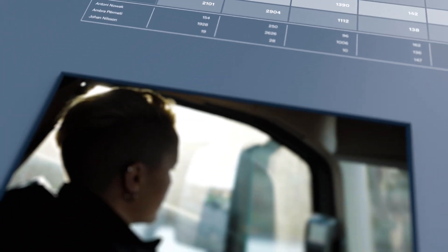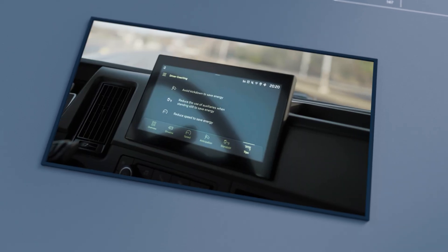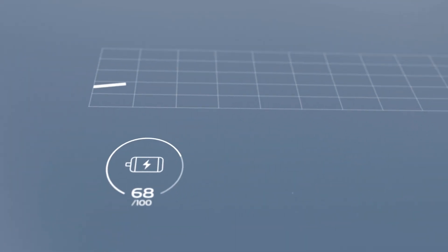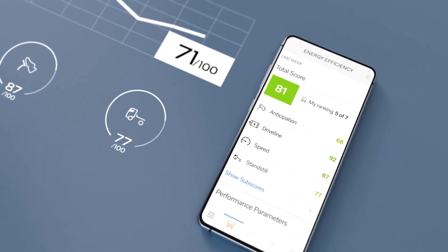It also offers instant driver coaching to help the driver operate the vehicle more efficiently. Whenever necessary, smart pop-up tips are displayed on the dashboard. A personal energy efficiency score can be followed over time, either on the side display or on a mobile device.